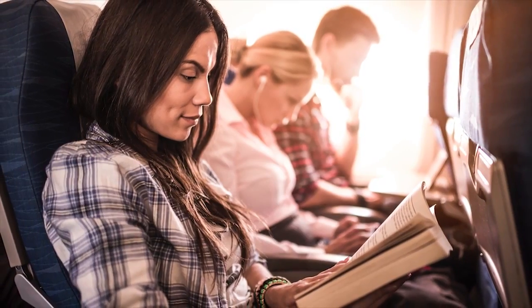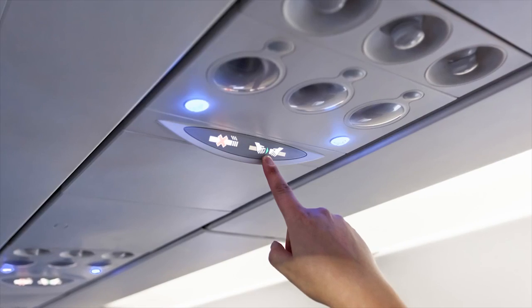Germs spread really easily because you're in a contained space and people are sitting over and over in the same seats, and those places are where germs like E. coli and MRSA can hide.